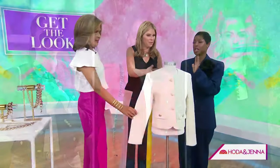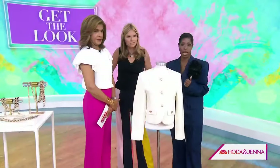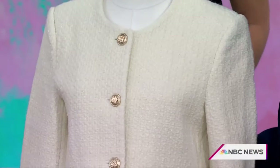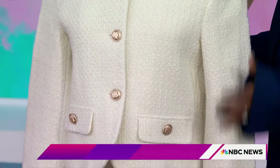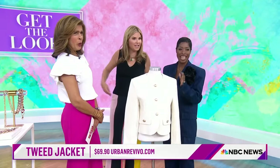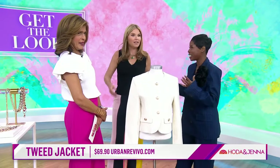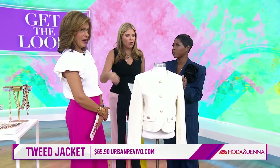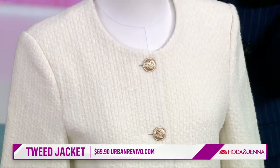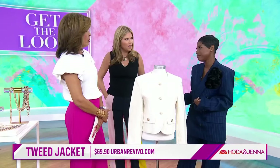Let's talk tweed. I love this jacket — Megan Markle and Katie Holmes have it. For this transitional time, it's a great option if you don't want to wear a denim jacket or a blazer — it gives you that polished look. What would you wear it with right now? Jeans and my flats. That's it. And maybe your chain necklace, and you're ready to go anywhere. This is from Urban Revival, $69, amazing quality.